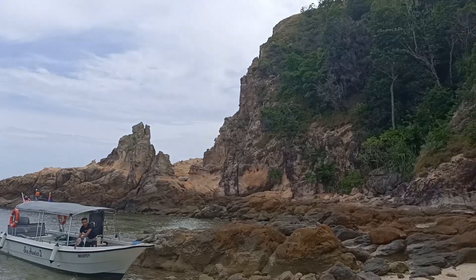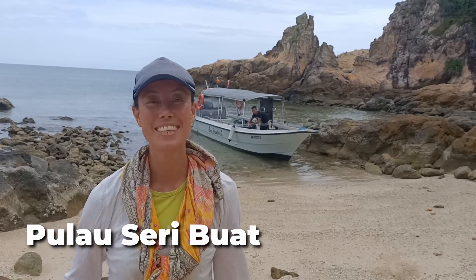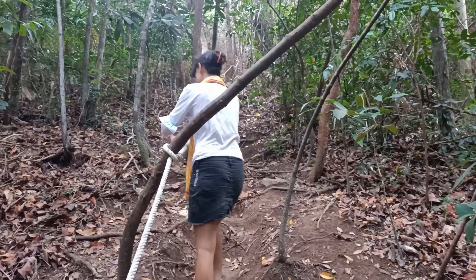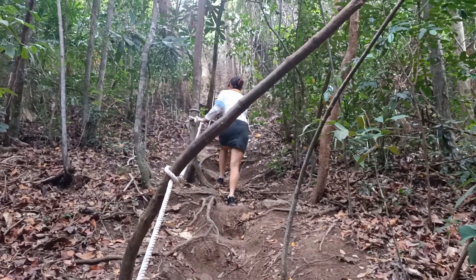For our first stop on our Malaysia island hopping tour, we landed on Seri Buat Island. We had a short but steep hike up to the top of the island to check out the amazing views.